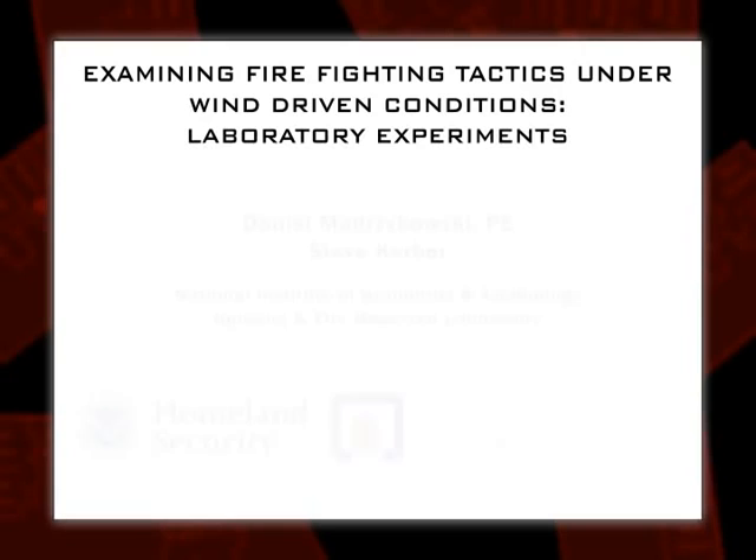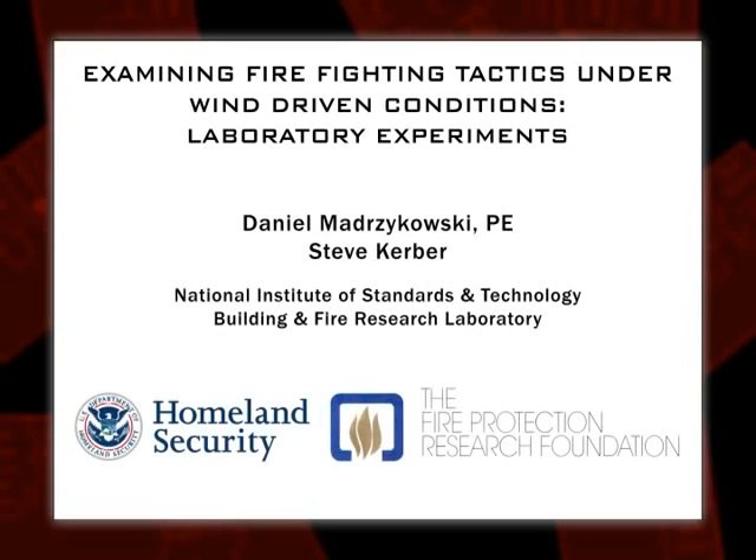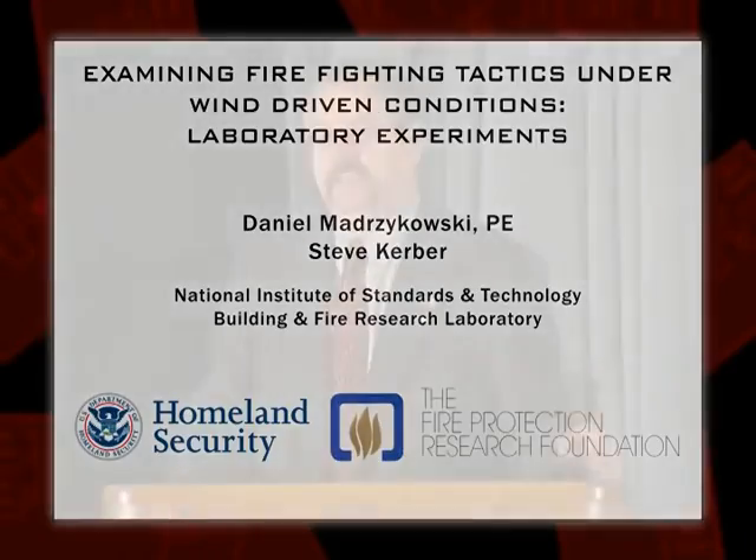Thank you, Pete. Another piece that came together was an opportunity for DHS grants. The Department of Homeland Security offered grants for research for firefighter safety. The Fire Protection Research Foundation, part of the NFPA, happened to get one of these, teamed with NIST and our team here, to start looking at wind-driven conditions in a laboratory. Now, you might say, well, we don't fight fires in a laboratory.